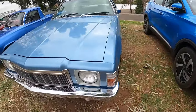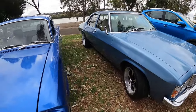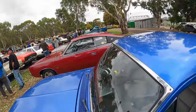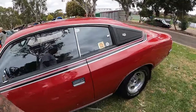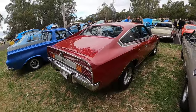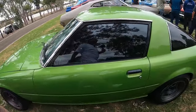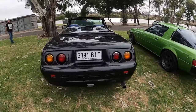Check out the engine on that - that's cool. HX maybe. EH - EH ute. Cool buckets and cool interior. Nice Charger - it's a super nice colour combo. Cool car. Nice looking car. Another one of these little Capris.